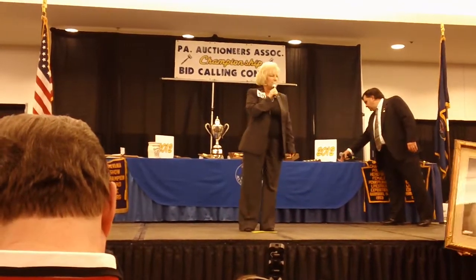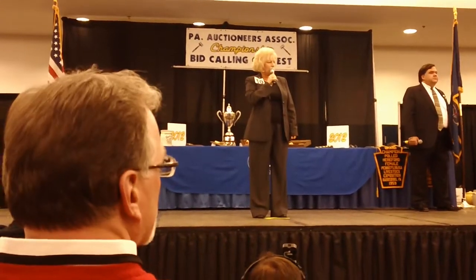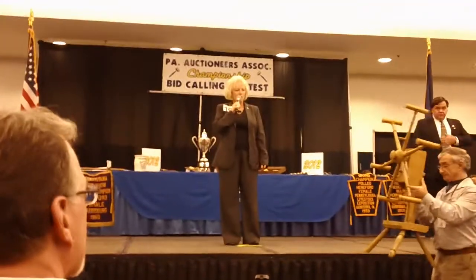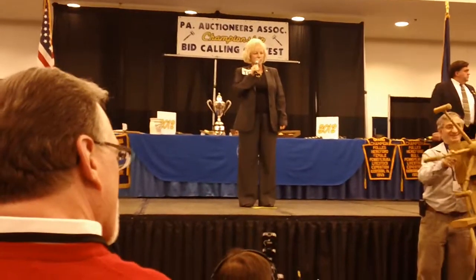Thank you. Number 78. My second item is lot number 116 in the catalog. This is a six-arm, six-bindle yarn winder. It's got a primitive look to it, the distressed look. Nice little accent piece for the house.